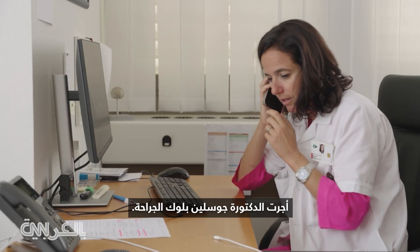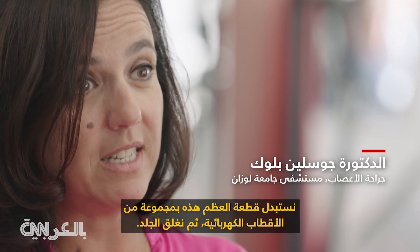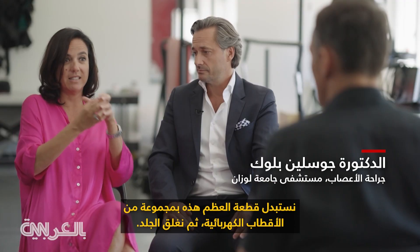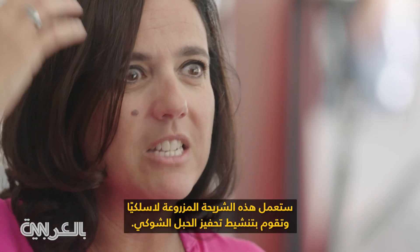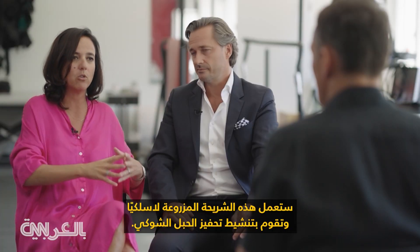Dr. Jocelyn Bloch performed the surgery. She explains: we remove a little bit of bone, we replace this piece of bone with a set of electrodes, and then we close the skin. This implant is going to work wirelessly and activate the spinal cord stimulation.